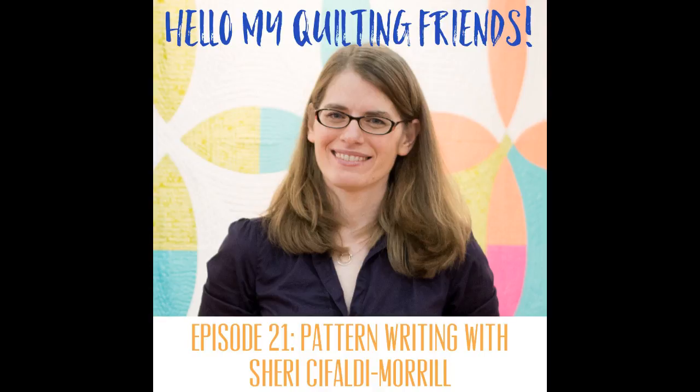Hello, my quilting friends. Leah Day here with Sherry Shafaldi Morel, whose website is wholecirclestudio.com. Welcome to the show, Sherry! We're going to be talking today about pattern writing — the process of designing and writing quilt patterns. Sherry, tell us your process for coming up with your initial inspiration. Well, I'm really inspired by the world around me — what's in my life and what I love. I went to college for graphic design and one of my professors said, 'What do you like, what do you love, what do you care about?' That drives everything I do.